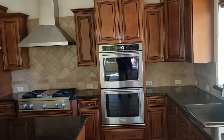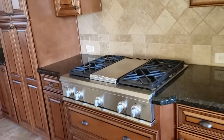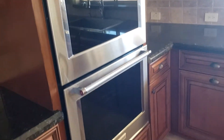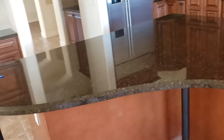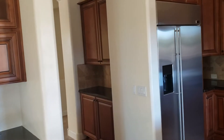Oven and stove. Look at this — these are expensive right here. GE Monogram. KitchenAid. GE fridge. Love this island — breakfast bar island. Little cove in there for putting stuff. We'll go outside in a minute; I'm going to show you the rest of the house.